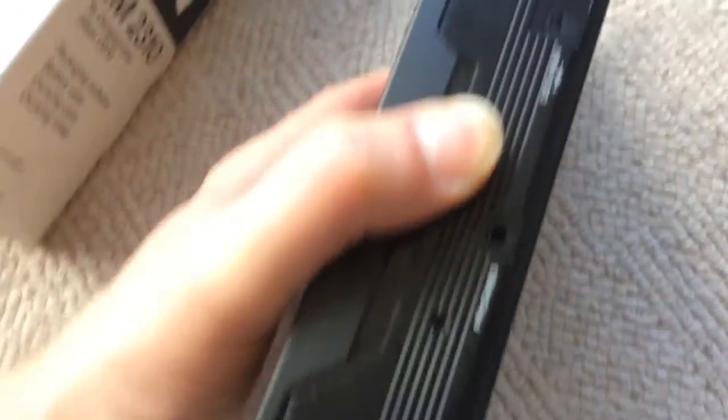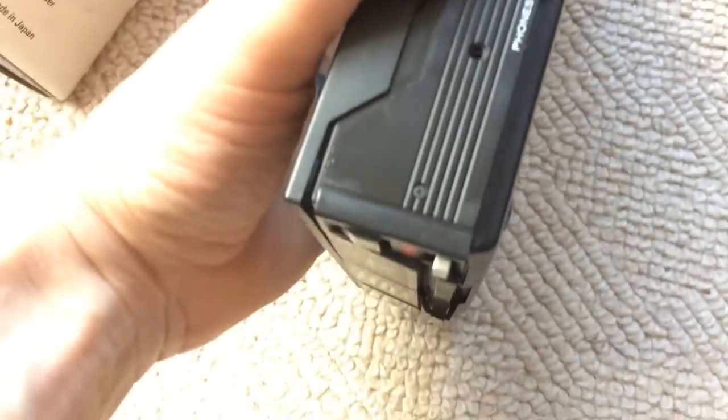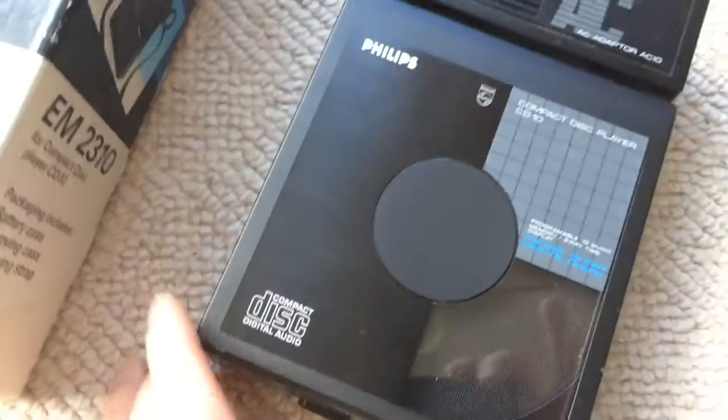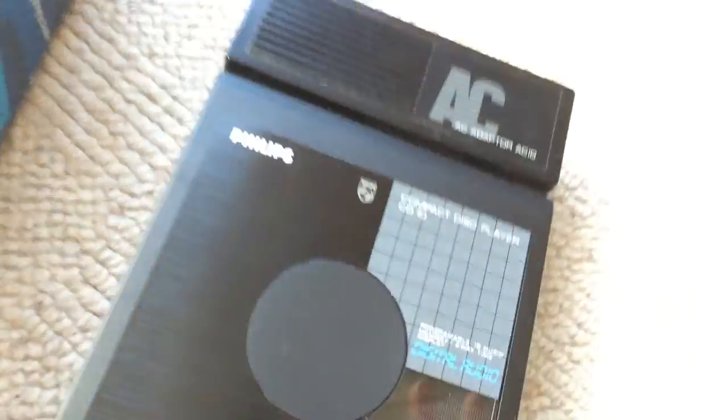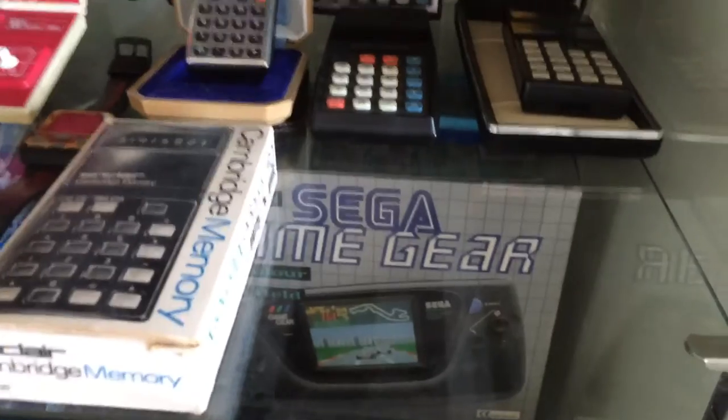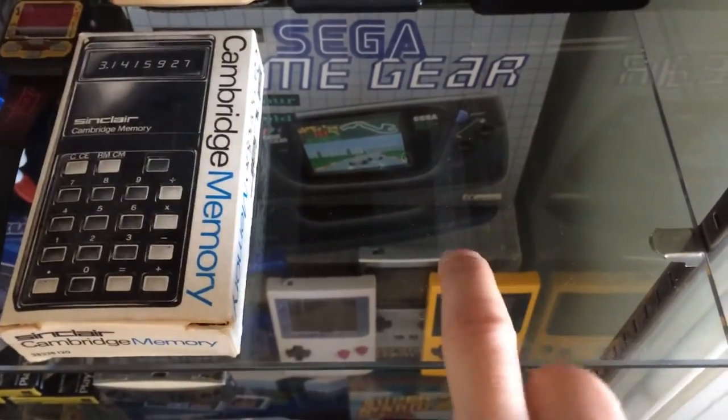I only paid 10 euros, so I'm pretty happy. I even cleared out a little space in the cabinet — I've moved a few calculators around — so this is its new spot.